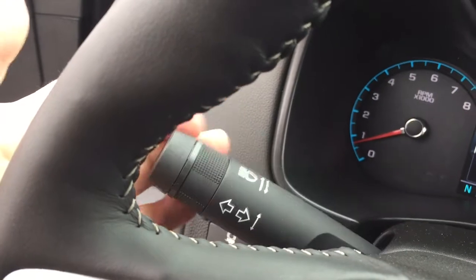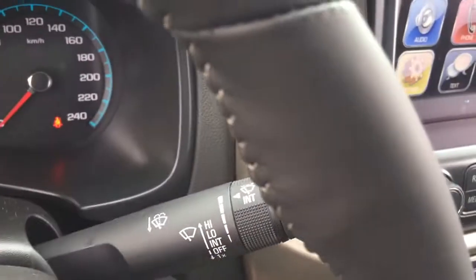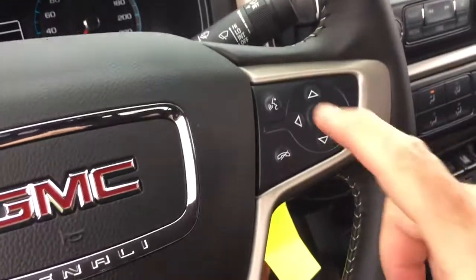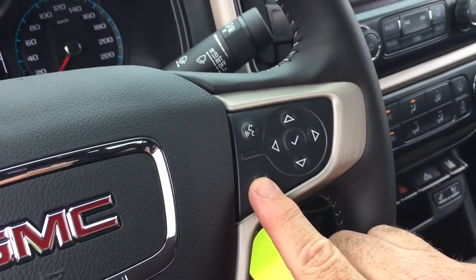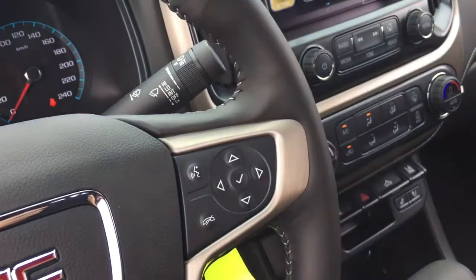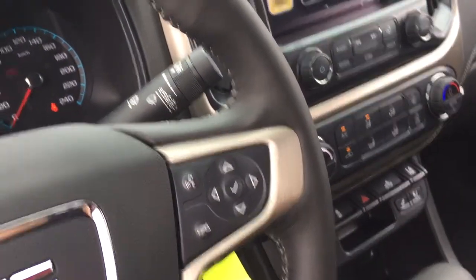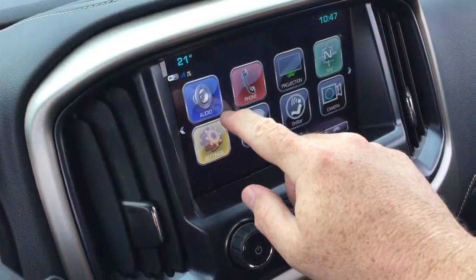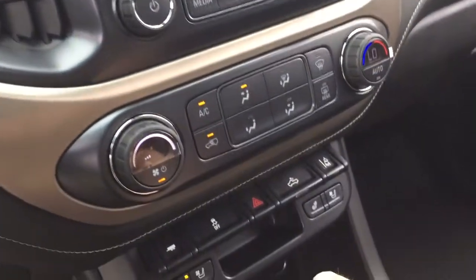Headlights and turn signals. The intermittent wipers are located on the right-hand side, and that's also where you'll find your hands-free calling and voice command. The driver information center menu is there as well. You have volume control on the right, and Bose audio throughout — the leader in sound. You're going to love that with the IntelliLink system, which we'll get to shortly.